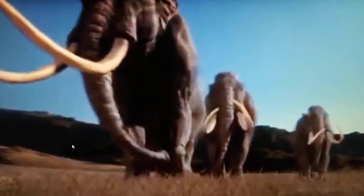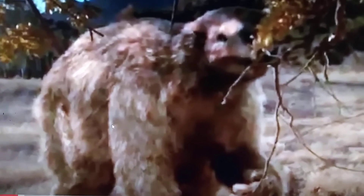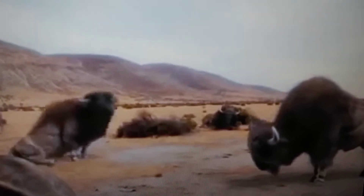Now, with that done, let's get started on prehistoric animals' appearances in the episodes. There are some that had their first appearance here. We have the North American species Smilodon fatalis, also known as the saber-toothed cat, the Columbian mammoth, and Megalonyx, also known as Jefferson's ground sloth. And here we have Bison antiquus, also known as ancient bison, and Canis dirus, also known as the dire wolf.